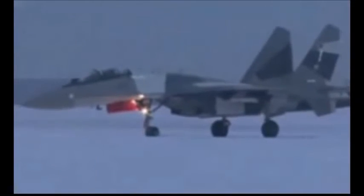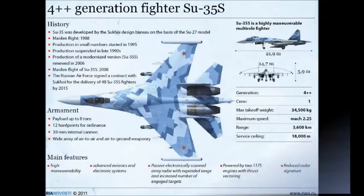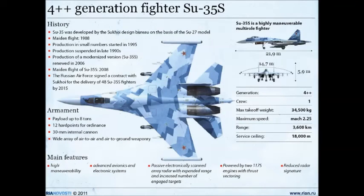The Su-35 can be armed with a range of guided bombs, including the KAB-500KR TV-guided bomb, the KAB-500OSE satellite-guided bomb, and the LGB-250 laser-guided bomb.